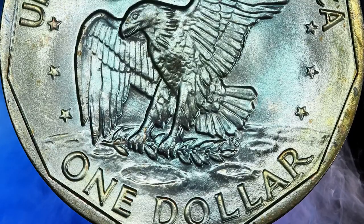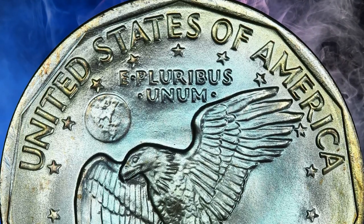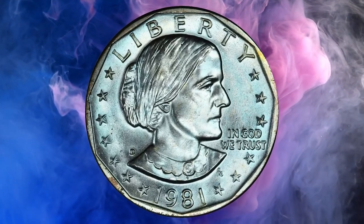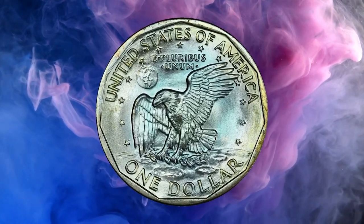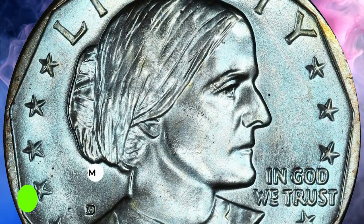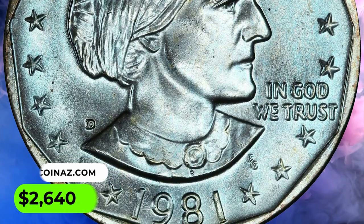After only two years in circulation, in 1981 the coin was produced exclusively for collectors with only 3,250,000 coins struck at the Denver Mint, then abandoned until a brief resurrection in 1999 on the eve of the Sacagawea dollar. This attractive Anthony Dollar fetched the sum of $2,640 at auction.